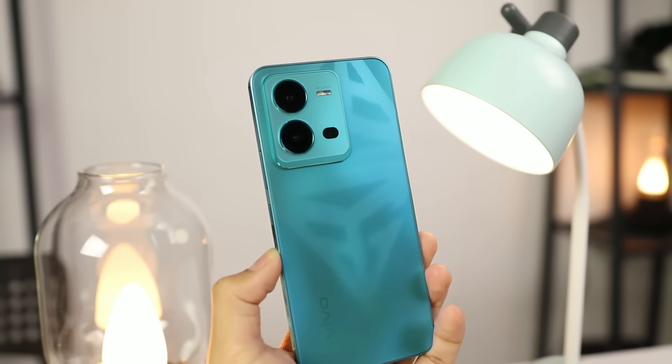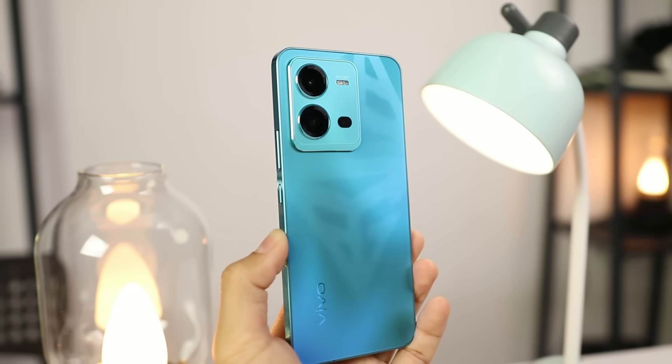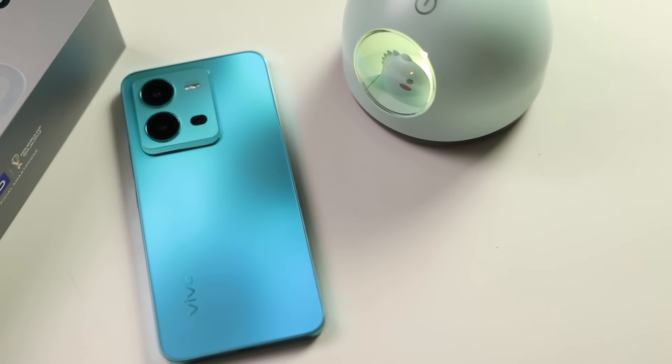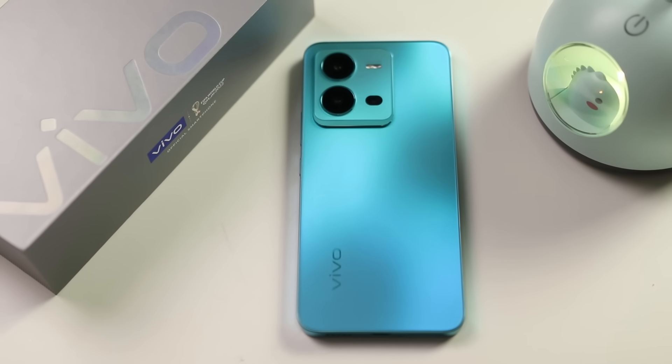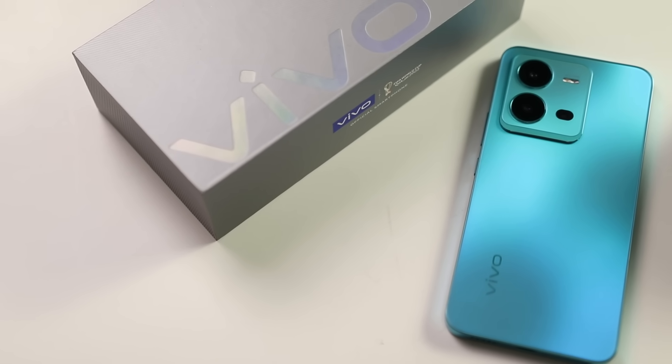Vivo V25 jelas-jelas lebih fokuskan design dan performance kamera. Untuk performance, aku tak cakap yang dia punya performance ni teruk sangat - jangan salah faham. Dimensity 900 dengan 8GB RAM dan internal storage UFS 3.1 dah sangat cukup untuk korang jadikan dia sebagai daily driver. Untuk buat tugasan harian dan multitasking memang takkan ada masalah, dia akan berikan performance yang stabil.